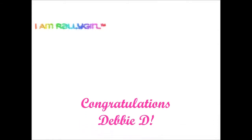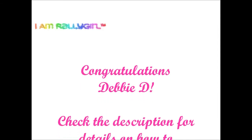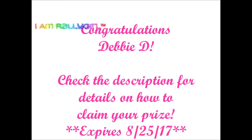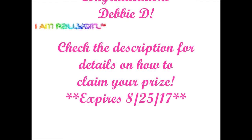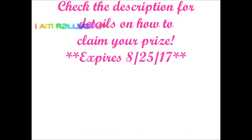Hey guys, I'm interrupting just to announce our Accented Glory giveaway! Please help congratulate our sis Debbie D — you are the winner! Check the description on how to claim your prize. I've included a few extra goodies in your box. Smooches! Now back to our regularly scheduled programming.